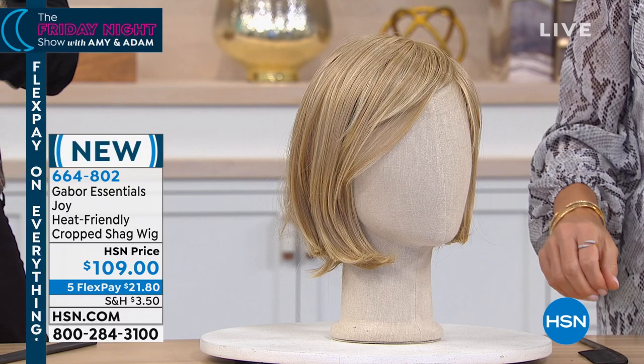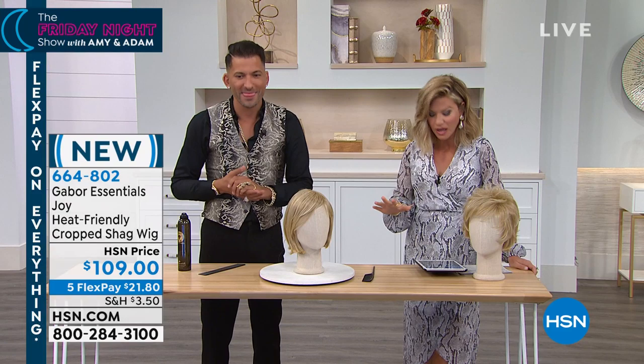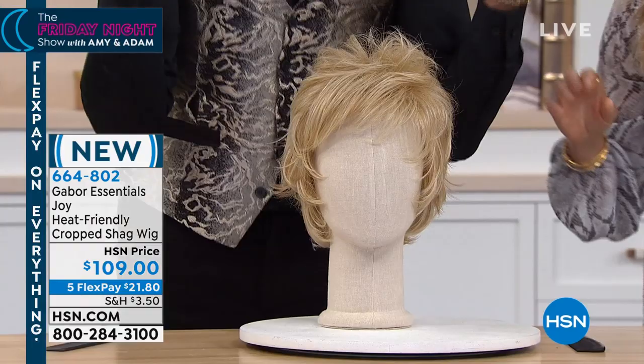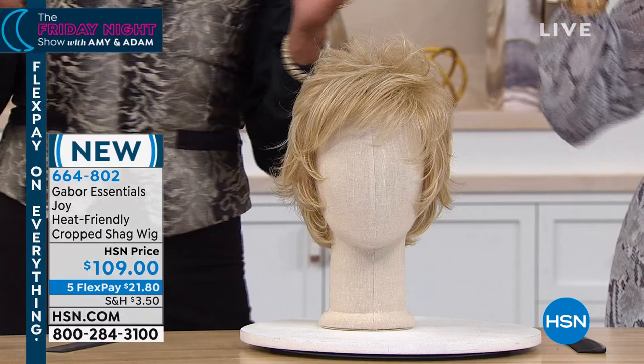It's $21.80 for you to get home. Let's go through the colors live. We're doing Joy. It's a joy to be with you tonight here on the Friday Night Show with Amy and Adam. When he grabbed that one, I was like, okay, we're gonna go to that one instead.